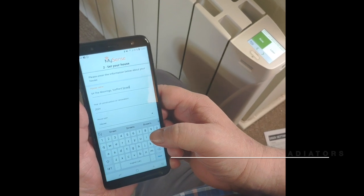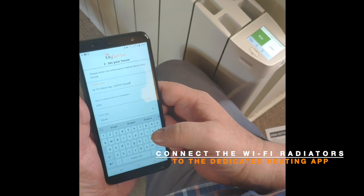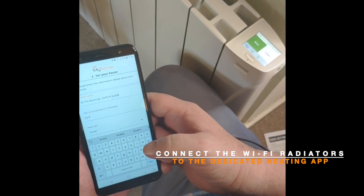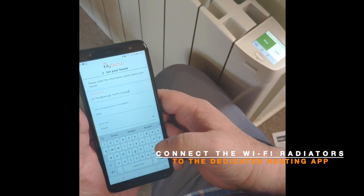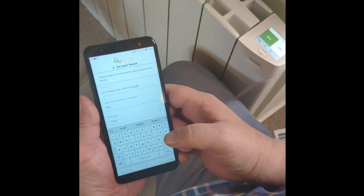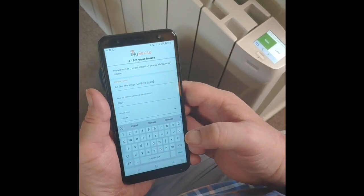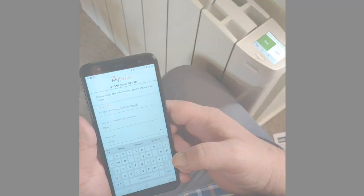We need to make sure that we get the correct postcode in, because depending on where you are geographically in the country will depend on how warm or cold you're going to get. Brighton will be warmer than the Midlands, and Glasgow is going to be colder than the Midlands and Brighton. So it's important to make sure that you enter an accurate postcode in the app so the device can identify what the temperature settings should be throughout the year.